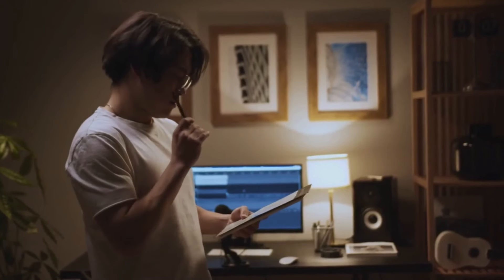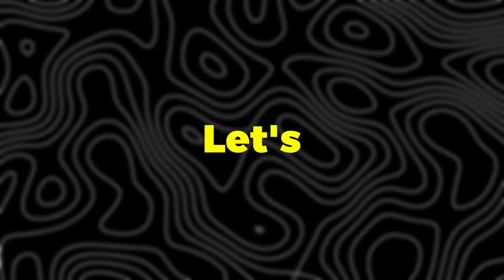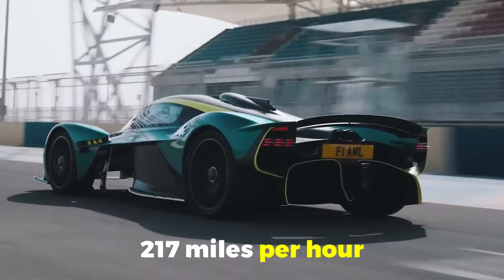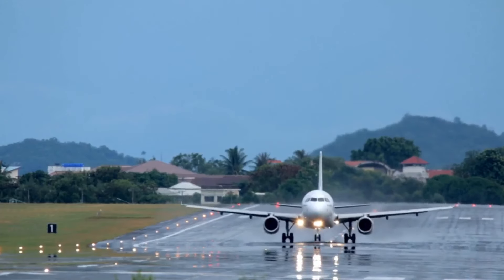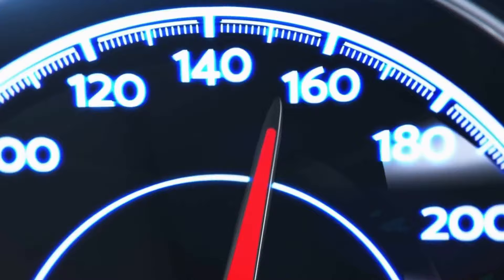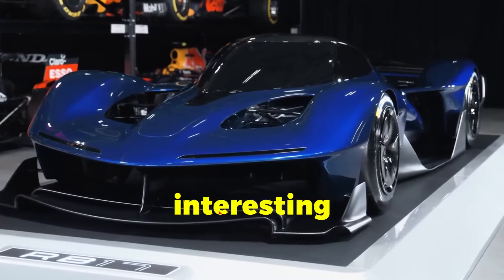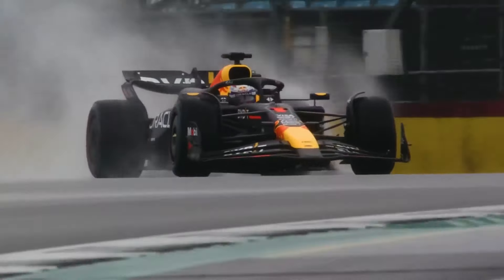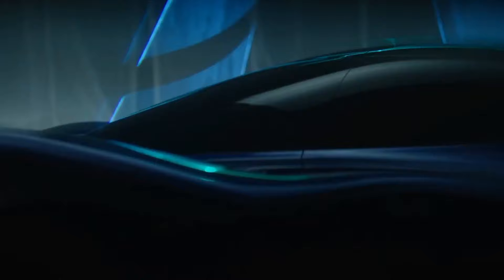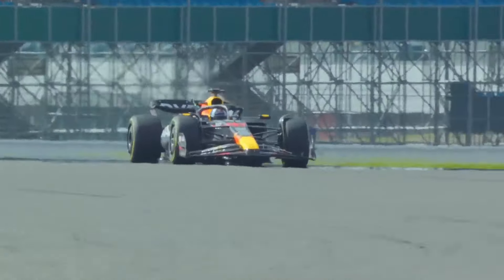Let's talk speed. The RB17 can hit over 217 miles per hour — faster than most commercial airplanes at takeoff. But top speed isn't even what the RB17 is really about. This car is designed to dominate on the track. Red Bull says the RB17 can lap circuits as fast as current F1 cars. We're talking about a car you could theoretically buy — if you've got a spare six million dollars — that can keep up with the most advanced racing machines on the planet.